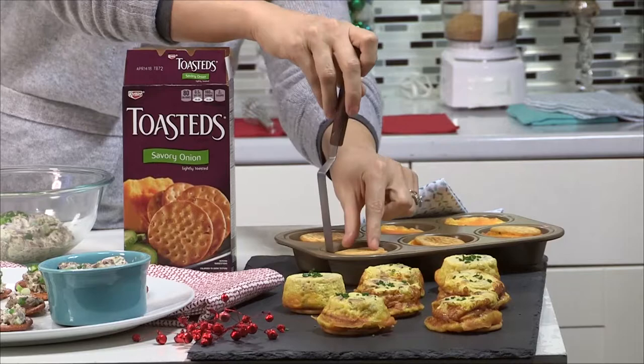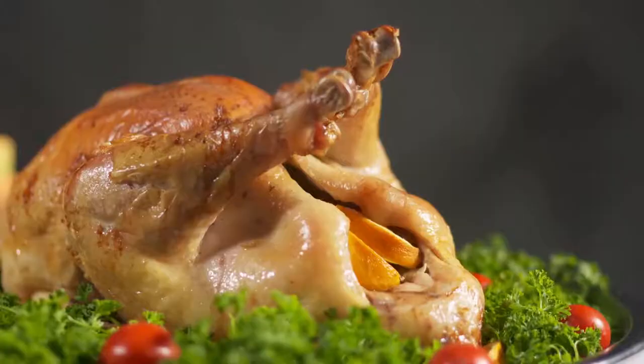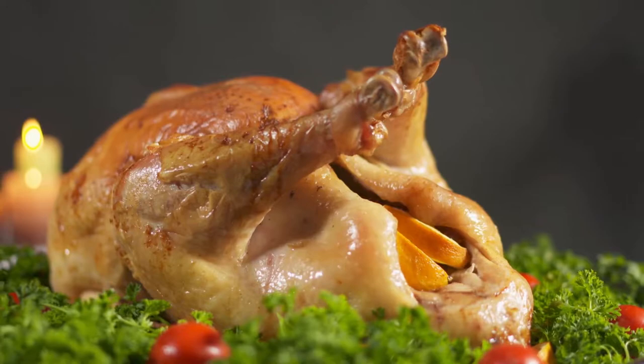Hot cheese, hardly any work. You're ready to go with a delicious portable breakfast that's sure to dazzle everybody that you're feeding this holiday season.